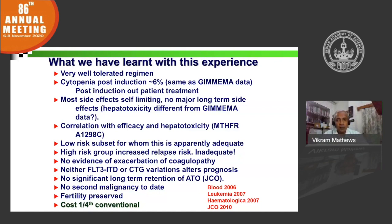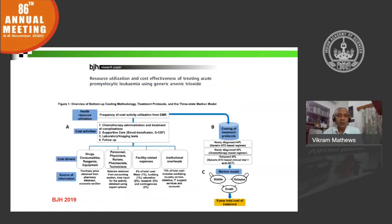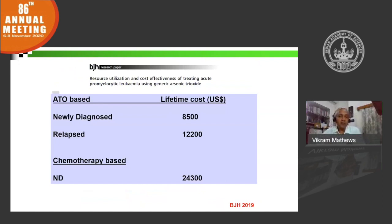We systematically analyzed the cost-effectiveness of this arsenic trioxide-based regimen using generic arsenic trioxide, publishing a micro-costing study. We were able to show that for newly diagnosed APL, in comparison to conventional therapy combining ATRA and chemotherapy as used in the West, the cost was between one-fifth to one-fourth. This was very important for us — at this cost, we could raise funds for patients and practically treat 100% of patients with this subtype of AML.